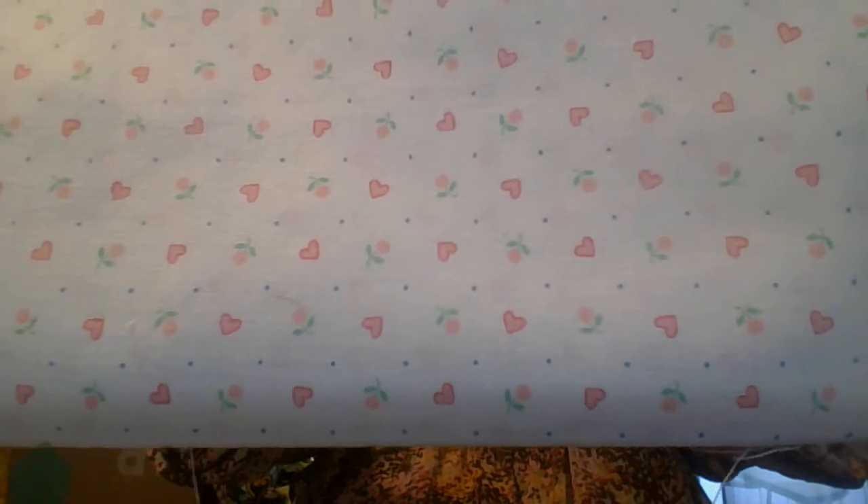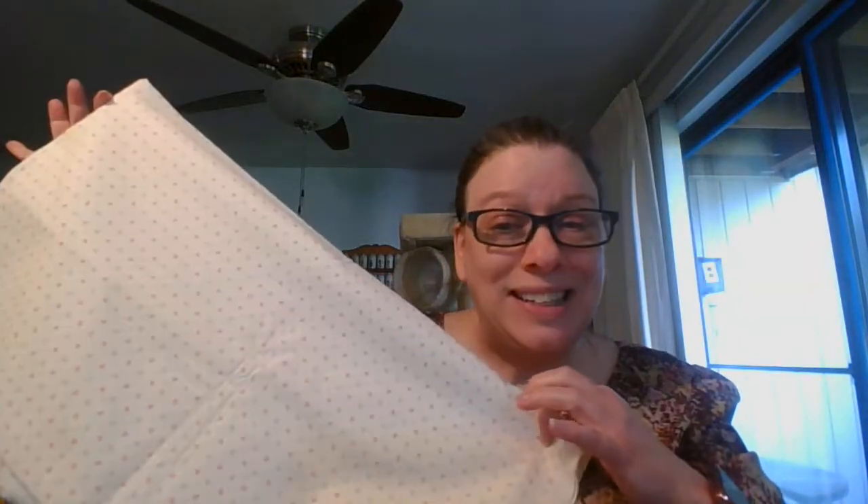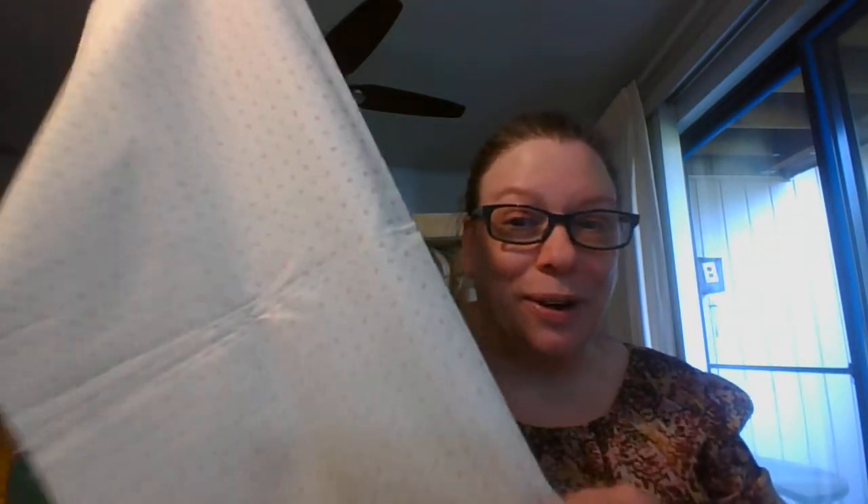Next I have some fabric. This is a beautiful pink heart and rose pattern with little blue dots on it — they are so small and hard to tell. This fabric is 44 inches wide and 47 inches long. It is a really soft, very smooth cotton and just a beautiful pattern. So this is 47 by 44 for the fabric, and this is going to be $8, and it is number six.